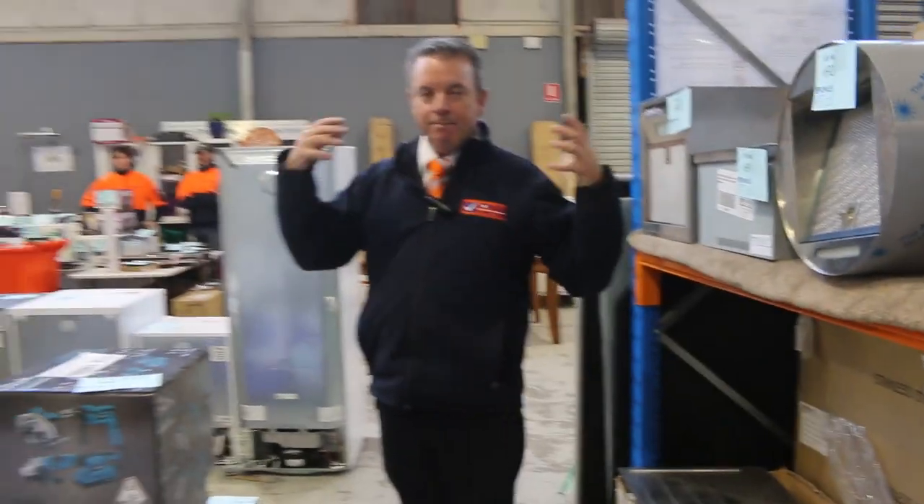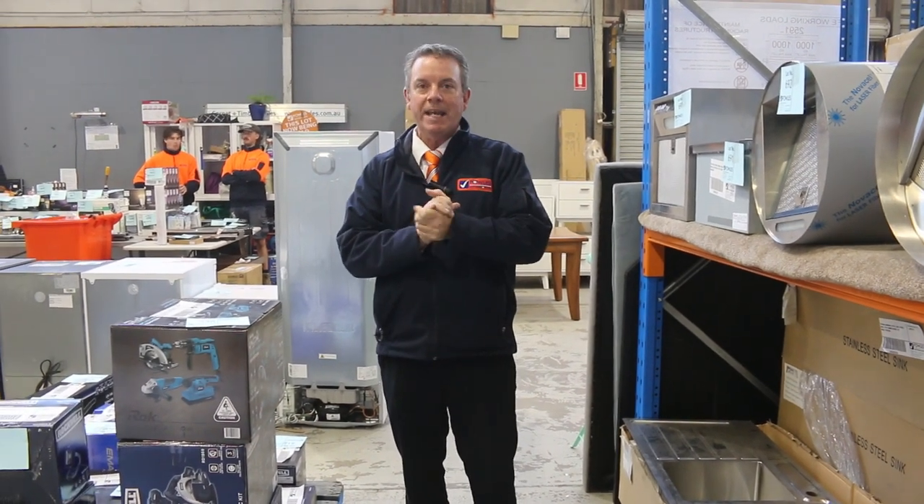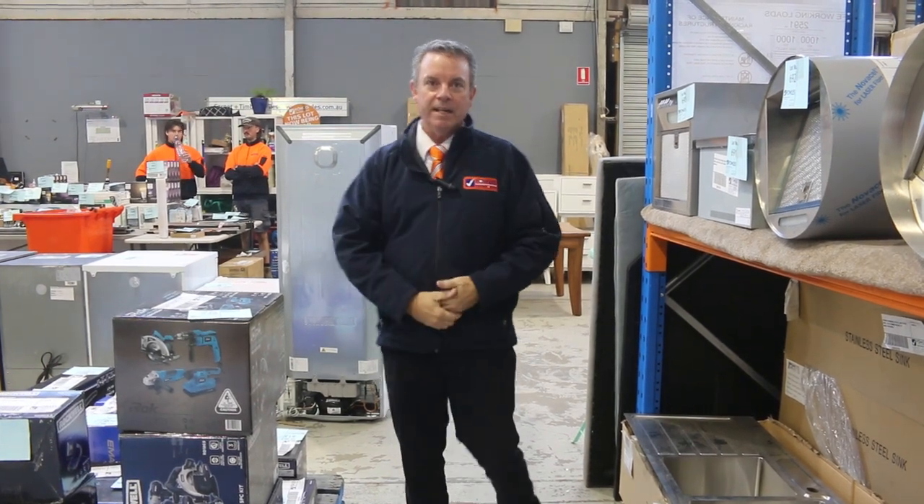That sort of gives you a quick rundown - it's massive. It's going to start at 10 o'clock, it'll be a pretty long auction but it's worth being here because there's going to be bargains for everyone. That's it for me. Thanks for watching the video and I hope to see you on auction day.